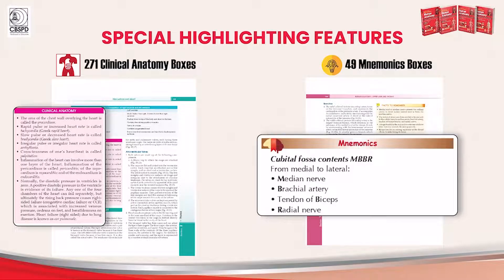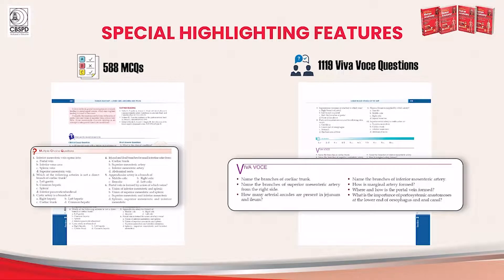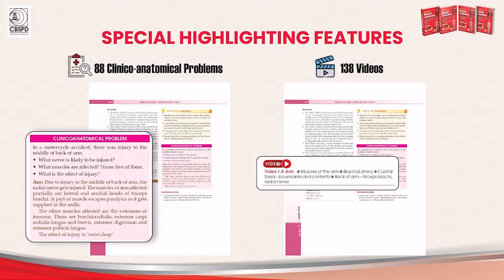Similarly, clinical anatomy boxes have been retained. Pneumonic boxes are helpful for easy retention by students. This is a holistic book encompassing theory, practical and assessment exercises. Facts to remember and FAQs enhance quick revision. MCQs and YWOC questions at the end of each chapter are handy for preparing for all kinds of examinations in anatomy. Clinico-anatomical boxes present clinical cases with anatomical implications in a question and answer format.